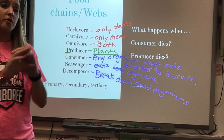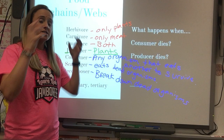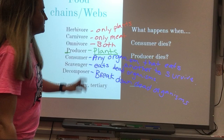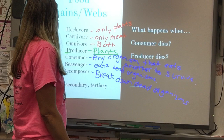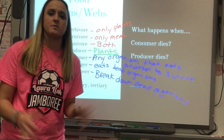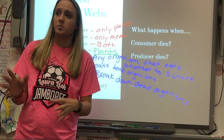We have primary, secondary, and tertiary consumers. Primary consumers eat the producers. Secondary consumers are animals that eat other animals. Tertiary consumers are at the top of the food chain, like a lion. When a producer, consumer, or scavenger dies, decomposers break down those dead organisms and convert their cells and energy into reusable energy that goes back into the food chain.